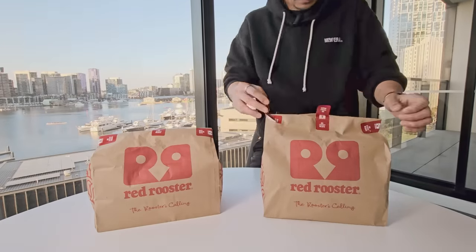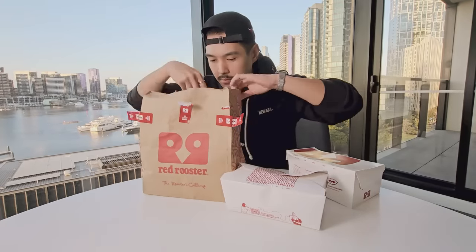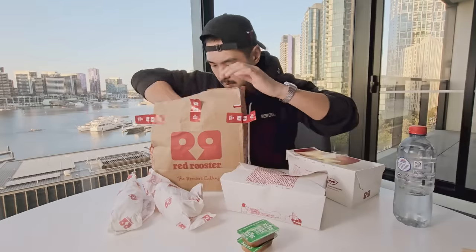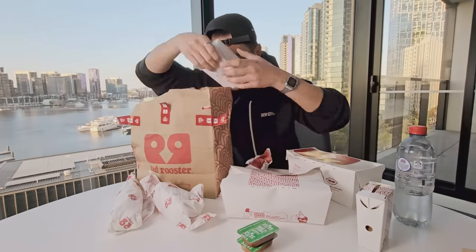You'll see once I unpack these. If you don't know what Red Rooster is, it's a big chicken chain — fast food chicken chain here in Australia. I think it's their second largest Australian-owned chain after Hungry Jack's, which is basically the Australian version of Burger King. Red Rooster is big. I got a lot of controversy in the comments — some people saying you gotta try it, some saying it's garbage — so here I am unboxing everything. I paid 84 US dollars for everything you see here, which is a decently fair price because there's a lot of food.